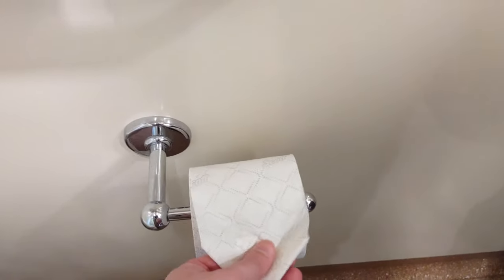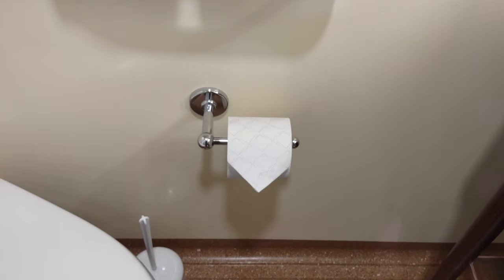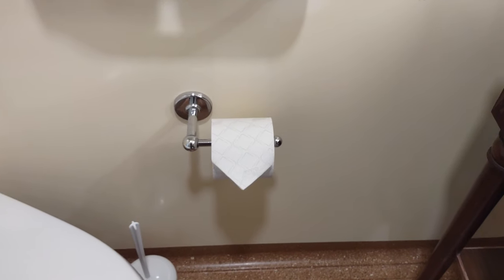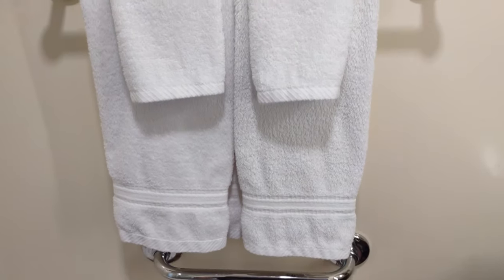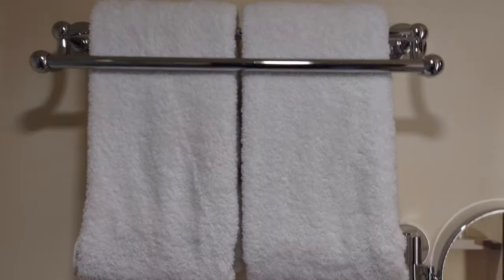Nicer toilet paper than usual Carnival — brand name and everything, kind of quilted double ply. Nice touch, unexpected benefit. And there are some standard towels: face cloth, hand towels, and full body towels.